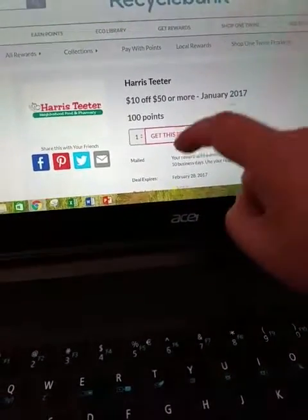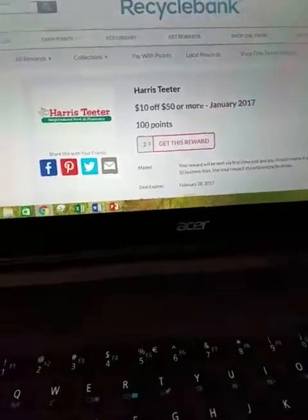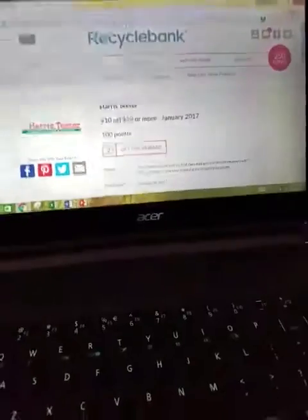So all you do is just read things and fill out quizzes. I can actually get two of these and click "Get the Reward" and they'll send it to me.